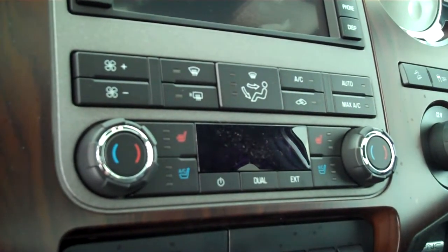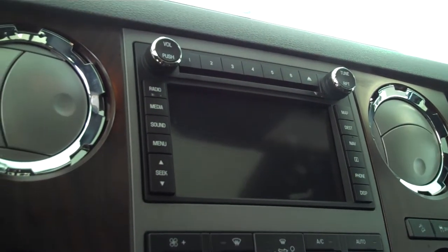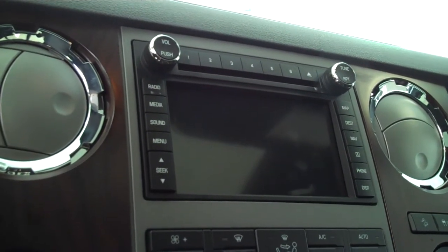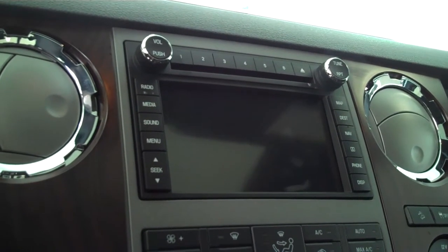Sync technology for all of your wireless Bluetooth features including your cell phone. Ice cold AC, dual climate control, dual heated seats, dual air conditioned seats. AM FM satellite CD, MP3 player with MyFord Touch — a fully integrated touch screen system that allows you to control all of your audio and climate control features, as well as navigation.